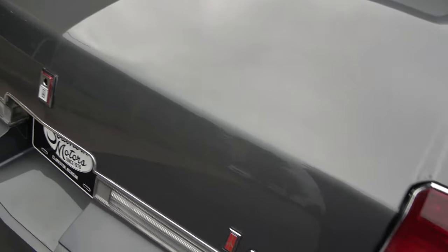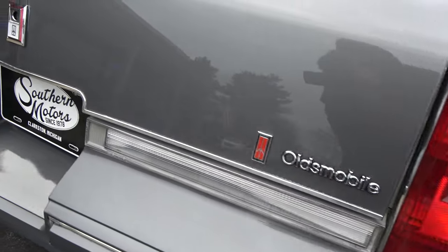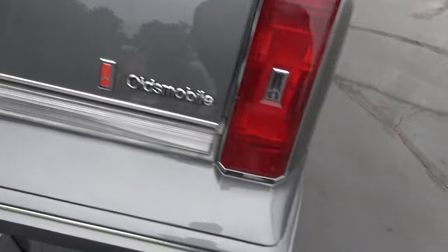It's a fun car to drive. You really have to drive this car to appreciate it — if you just cruise it, it's just a grandma Cutlass.